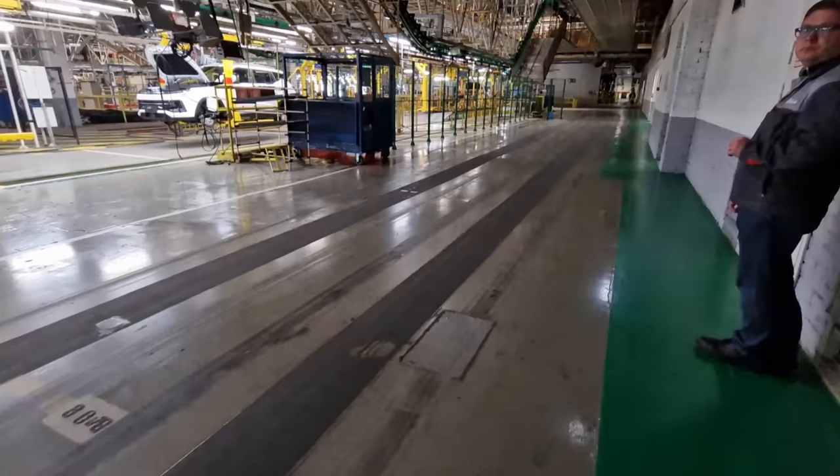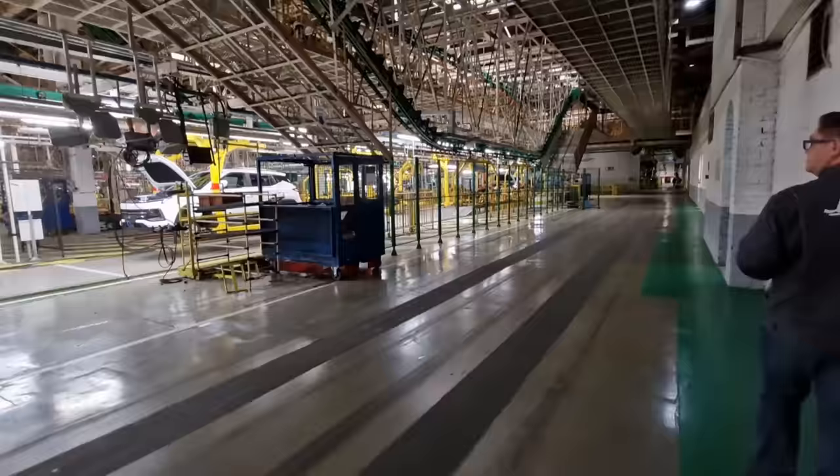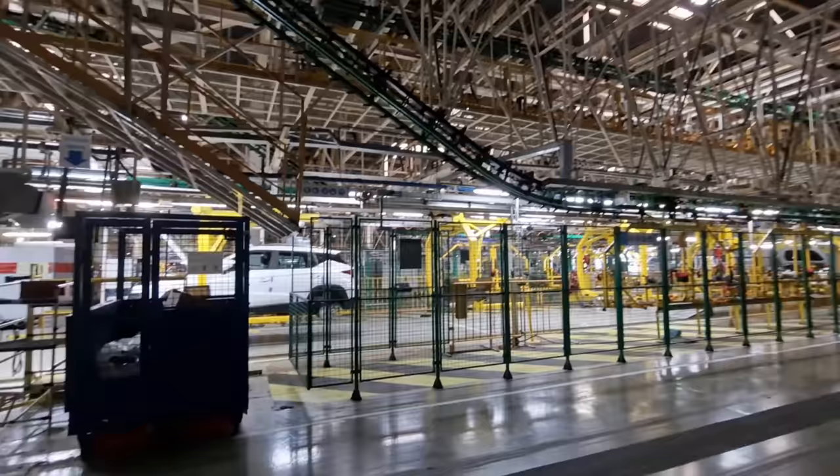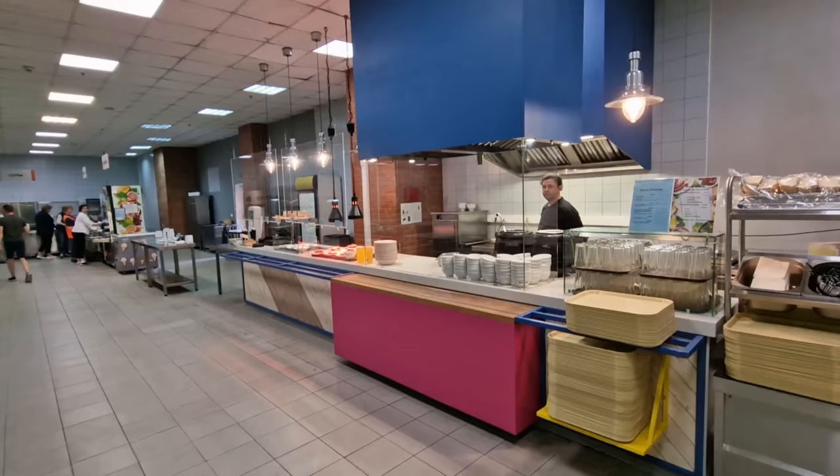The most important thing is to follow the green line, because there are actually automated cars that come along these tracks. We can see all of these cars here. I feel like all I've seen is white cars, but there are five colors that get put through the production line.